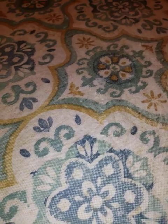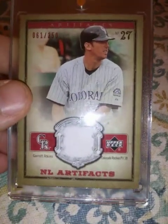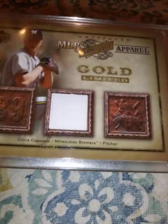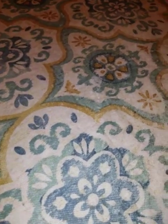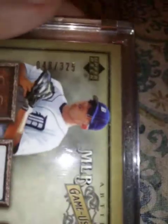From 2006 Upper Deck Artifacts, this Garrett Atkins jersey relic, 61 out of 250. Another one from Upper Deck Artifacts, Chris Capuano relic, numbered 70 out of 150. Another one from Artifacts, this Chris Shelton jersey relic, numbered 48 out of 325.